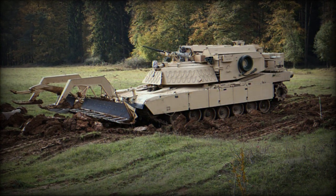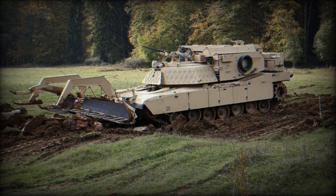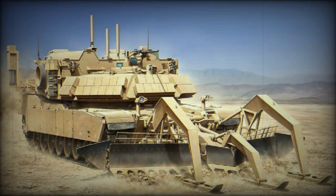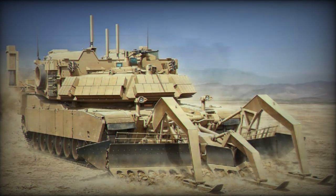This engineer armored vehicle is designed to clear and breach minefields and complex battlefield obstacles. The M1150 ABV, Assault Breacher Vehicle, also known as the Shredder, is built on the robust and battle-tested M1 Abrams tank platform.